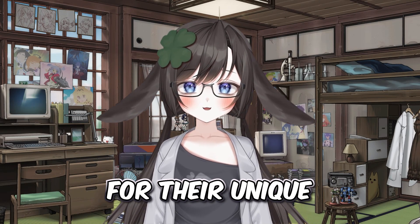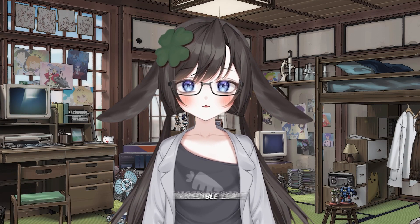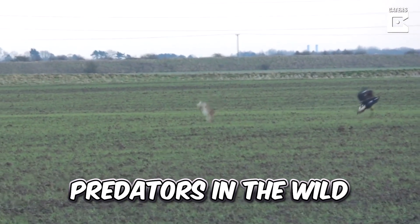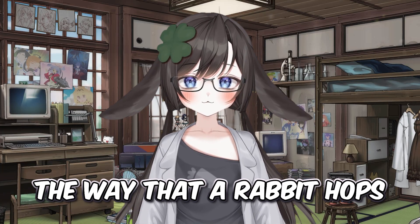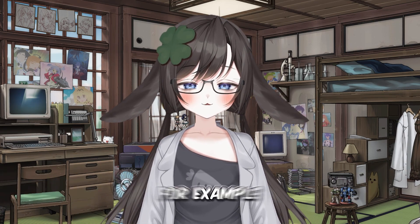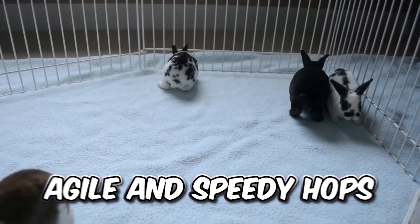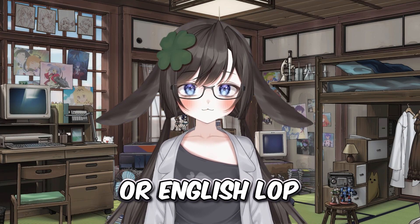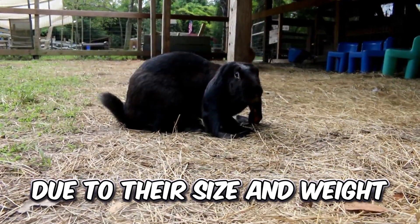Rabbits are known for their unique and cute way of moving about — hopping. Their powerful hind legs allow them to make incredible leaps, sometimes up to three whole feet in a single jump. This helps them evade predators in the wild. But did you know the way that a rabbit hops varies on a number of factors? Their breed can greatly affect the way that they hop. Smaller breeds such as the Netherland Dwarf or Mini Rex are known for their agile and speedy hops. Larger breeds such as the Flemish Giant or English Lop may not be as agile or fast, tending to have more deliberate and gentle hops due to their size and weight.